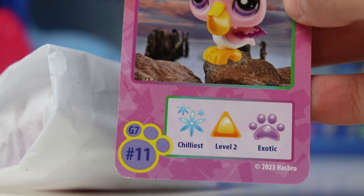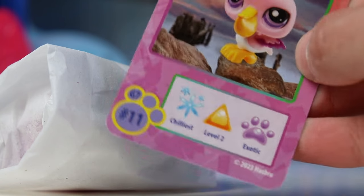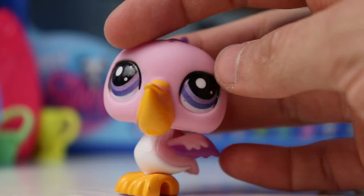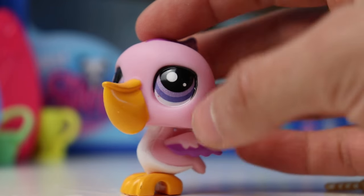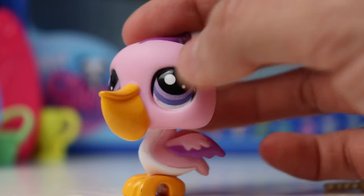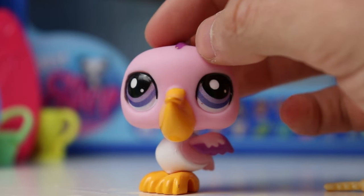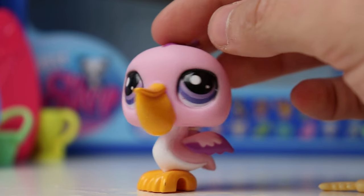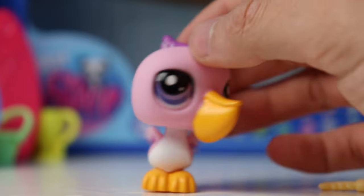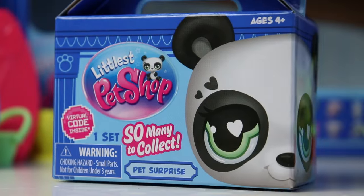Second to last one — the pelican, number 11, chilliest level two and exotic. I don't really know how a pink pelican fits with the chilliest vibe but let's take a look. Here's the accessory — a little fish bone, I love this accessory. Here is the pelican. In all the photos we've seen so far this one definitely had the grainiest eyes, and they are still pretty grainy especially on the edges. But you kind of have to look at it really closely. It is a pelican, so not everyone will be going after this one — I think a lot of people prefer cats and dogs. I still think it's cute though — I don't think we've ever had a pink pelican before so that's very unique. The little snowflakes on its head don't really feel like they fit with the chilliest theme but still cute.